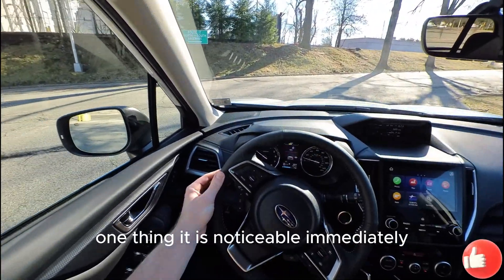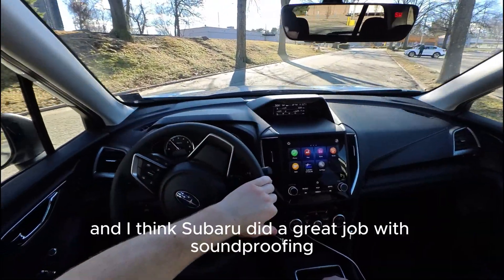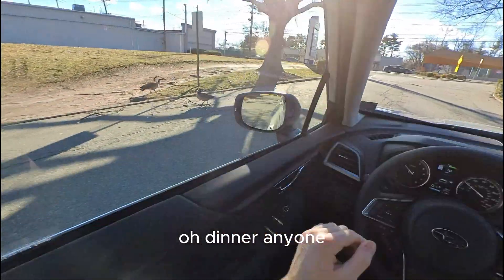One thing that is immediately noticeable is how quiet this vehicle is. I think Subaru did a great job with soundproofing.